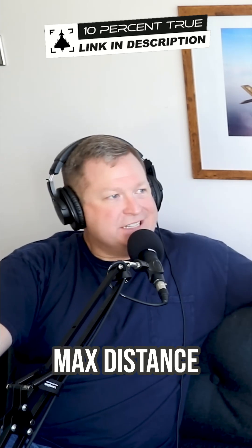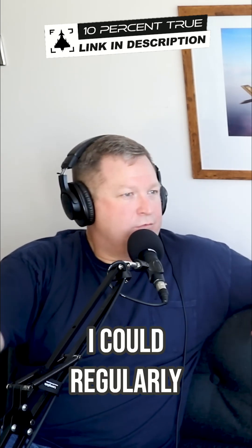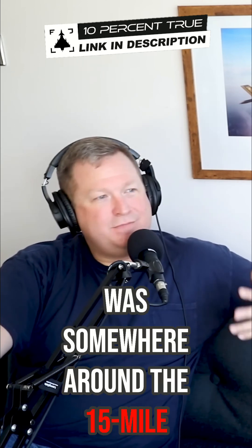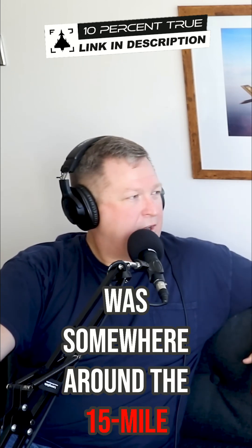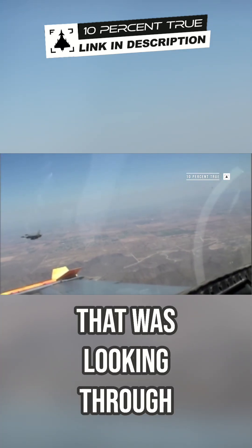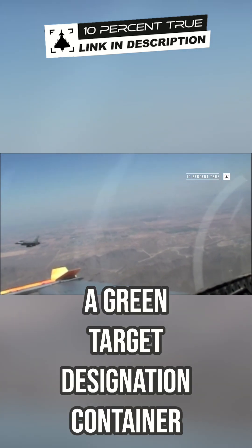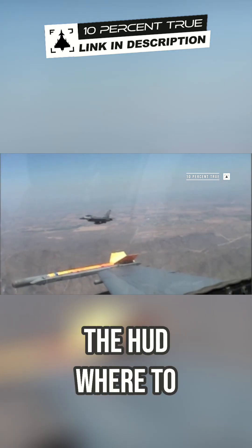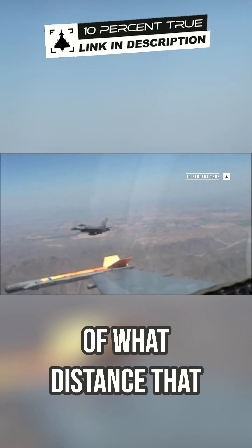My personal sort of max distance that I could regularly see was somewhere around the 15-mile perspective. And that was even aided — looking through the HUD with a green target designation container with a radar lock. So not only did I know physically in the HUD where to be looking, but I knew sort of what distance that was at.